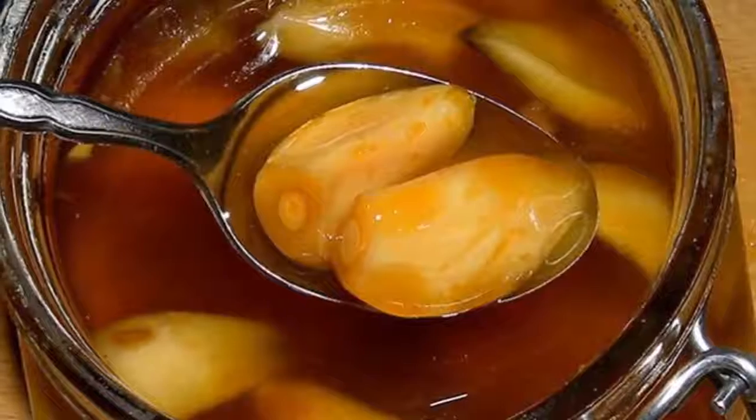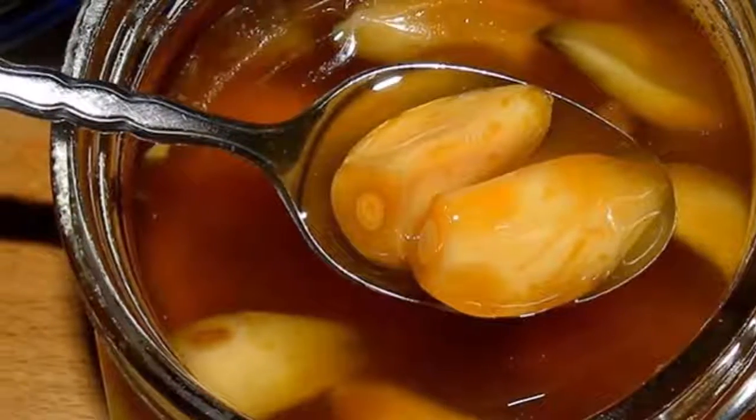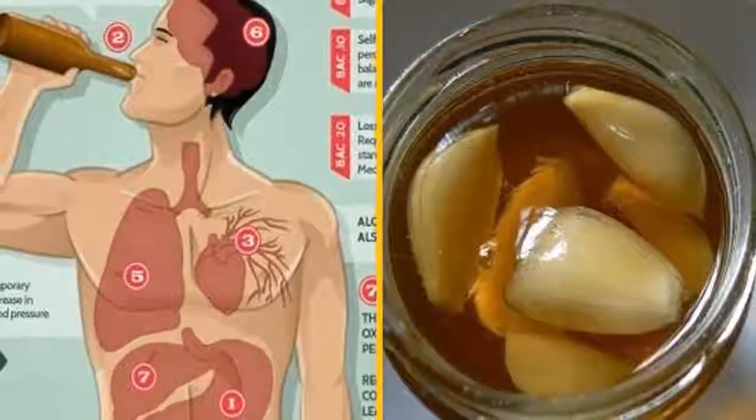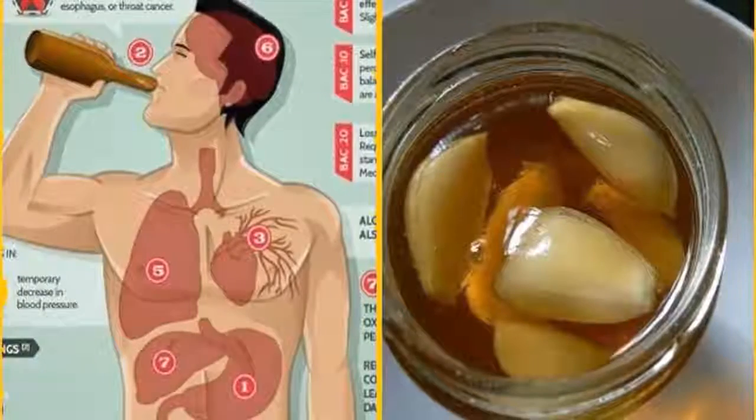As for why you should eat it on an empty stomach, it is quite simple: when your stomach is overwhelmed with food, it can be difficult for your body to process and absorb all the nutrients that food has to offer.